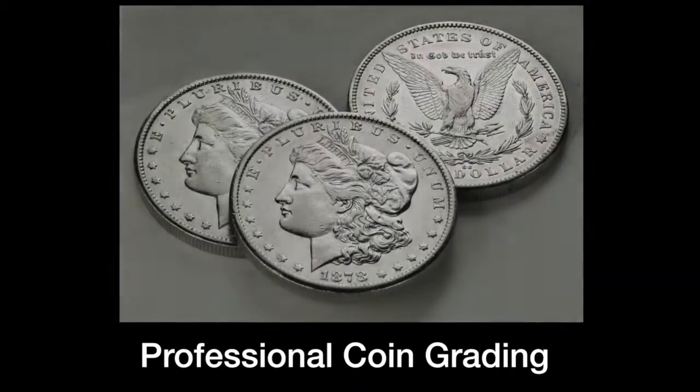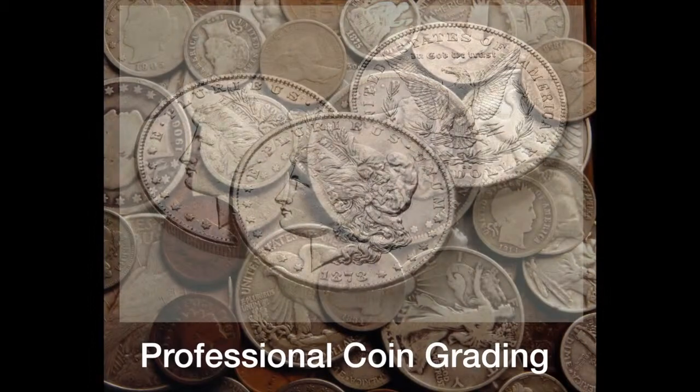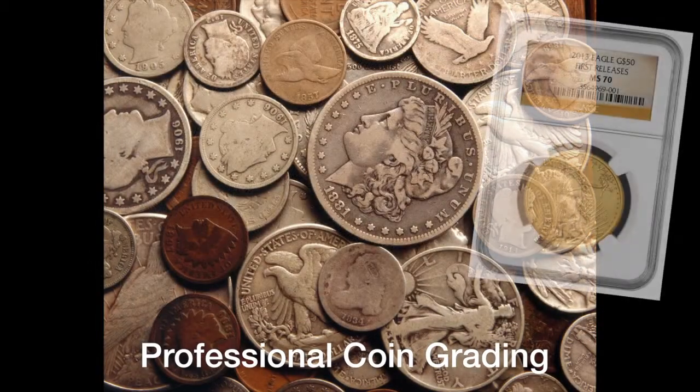Professional coin grading can add extra value and enjoyment to any coin collection.